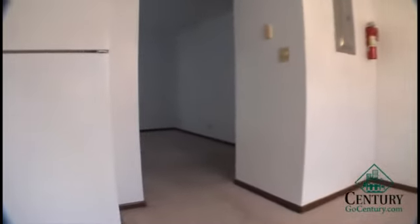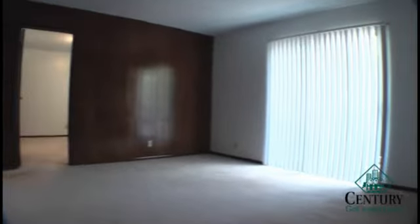As we walk back through the living room, you'll see there's a sliding glass door just off of the living room, which brings in a lot of natural sunlight and access to a deck on the second and third floor units.